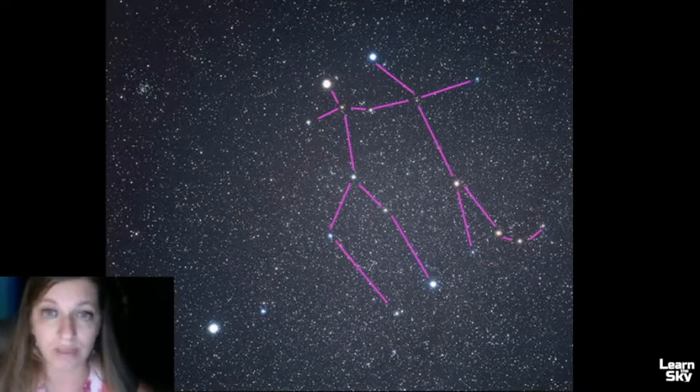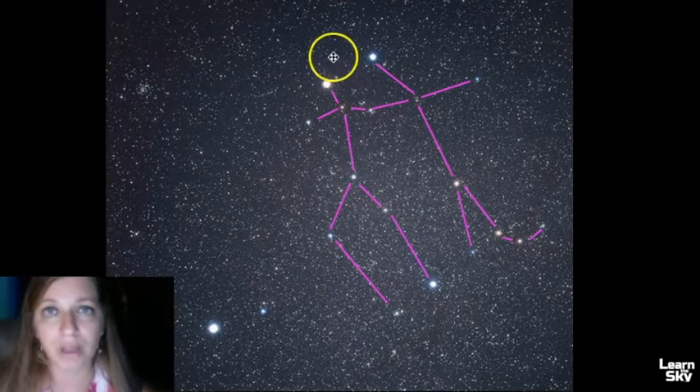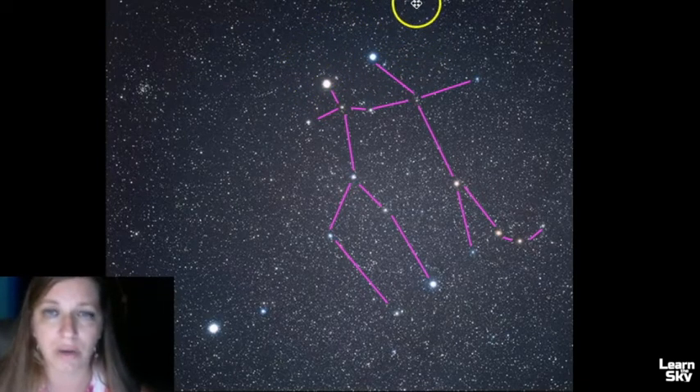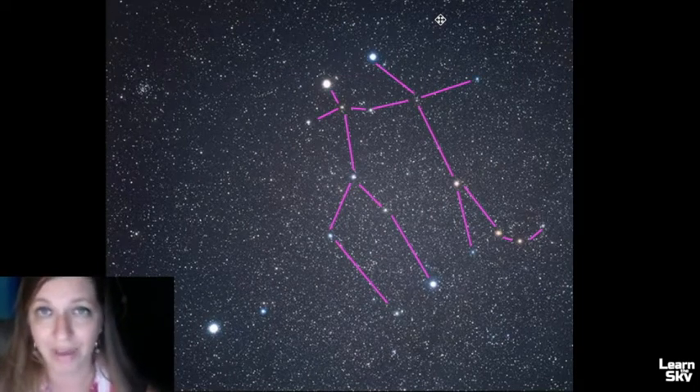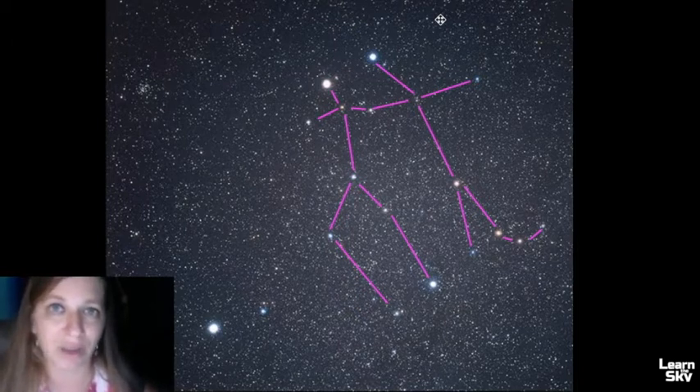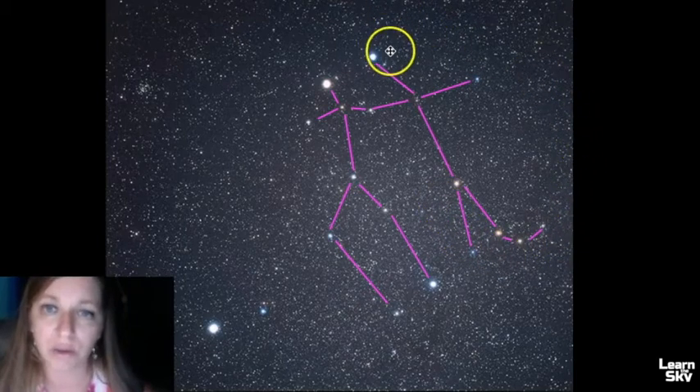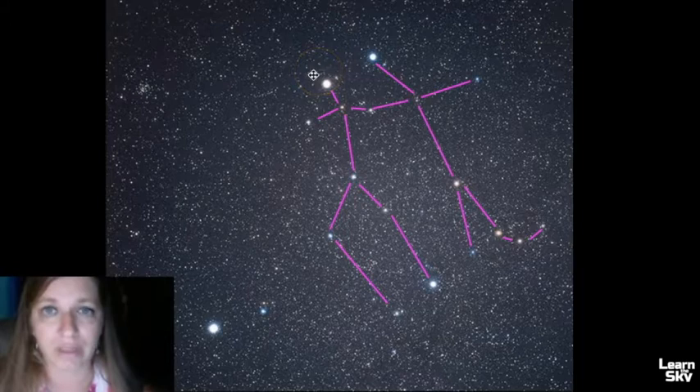This is what Gemini looks like. We have two bright stars that are associated with and actually named after the twins: Pollux and Castor. Pollux is this bright star right here, and Castor is here. A little way to remember the difference — Castor looks like he has a cast on his leg in the star pattern. If you can identify this shape down here, you can see his leg bows out, and that's how you know this is Castor.